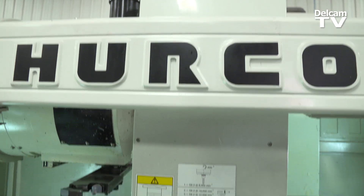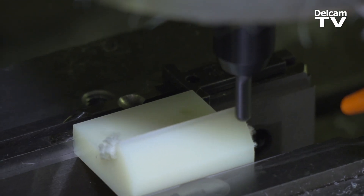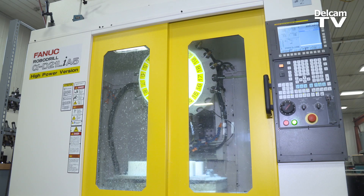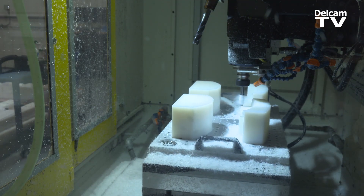We have a five-axis Herco that we purchased about two years ago. We have a couple other Herco machines we've purchased. We've just purchased some Mazak machines and we have two Fanuc robo drills that we've just purchased recently that we're integrating into our system.